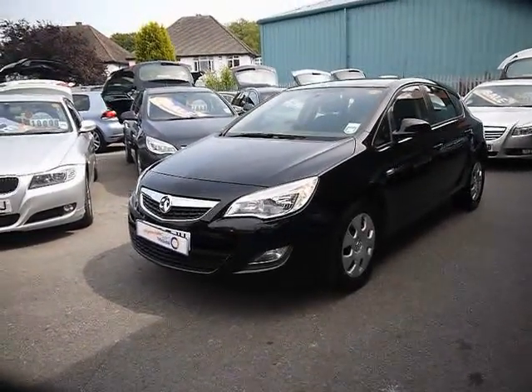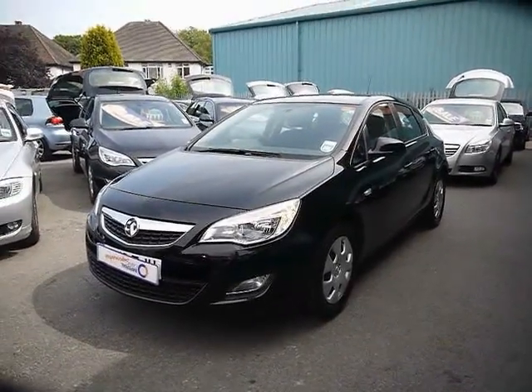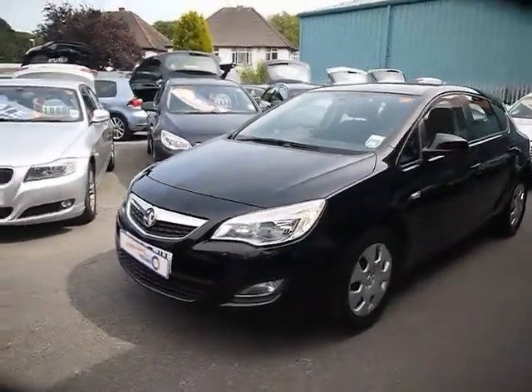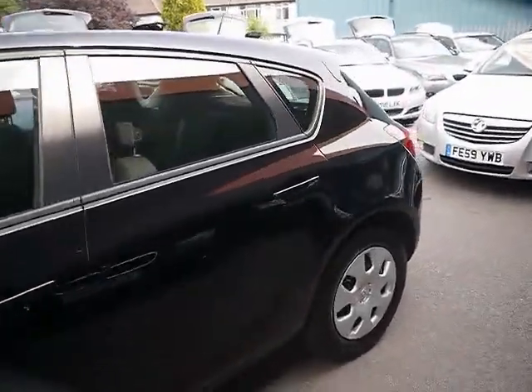Welcome to Imperial Cars for sale with the 2010 Vauxhall Astra. I'm going to take you on a quick tour of the car so you can see the features and also the condition that the car is in. The bodywork is in great condition, no signs of any dents or scratches at all. The paintwork is nice and clean.